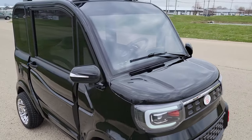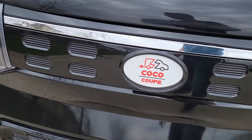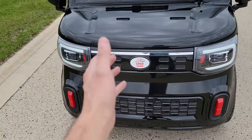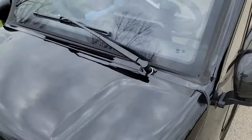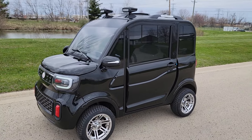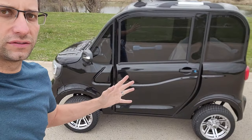The Coco Coupe is in stock right now in the black color. Give us a call toll-free at 866-606-3991. This vehicle is electric — super silent, zero emissions, easy to ride, easy to drive.